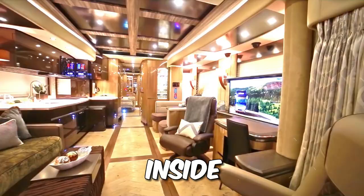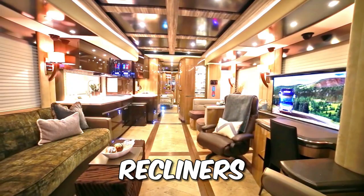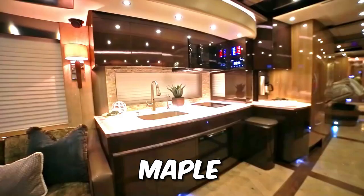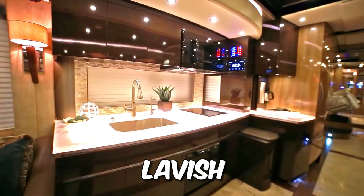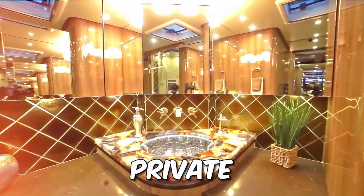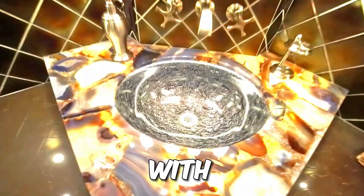Step inside and you're greeted by heated onyx floor tiles, a plush leather sofa, recliners, and a fancy coffee table. The kitchen is a stunner with maple cabinetry and a lavish quartz countertop. In the back, you'll find a master bedroom with a king-size bed, a built-in dresser, and a private en-suite bathroom with both a shower and a bath.